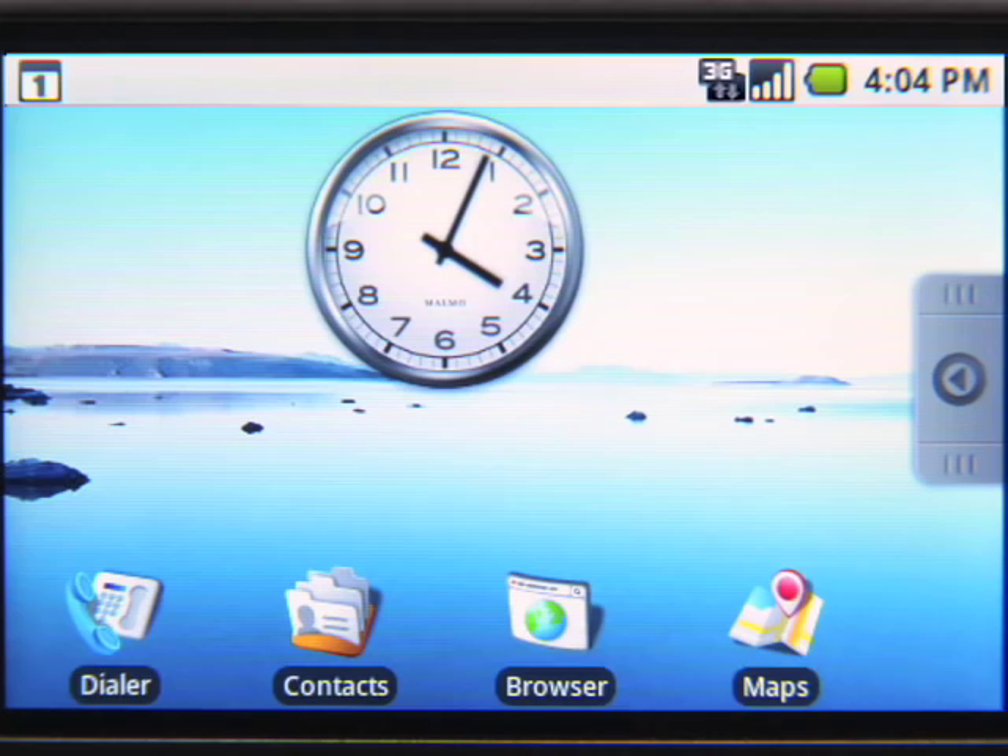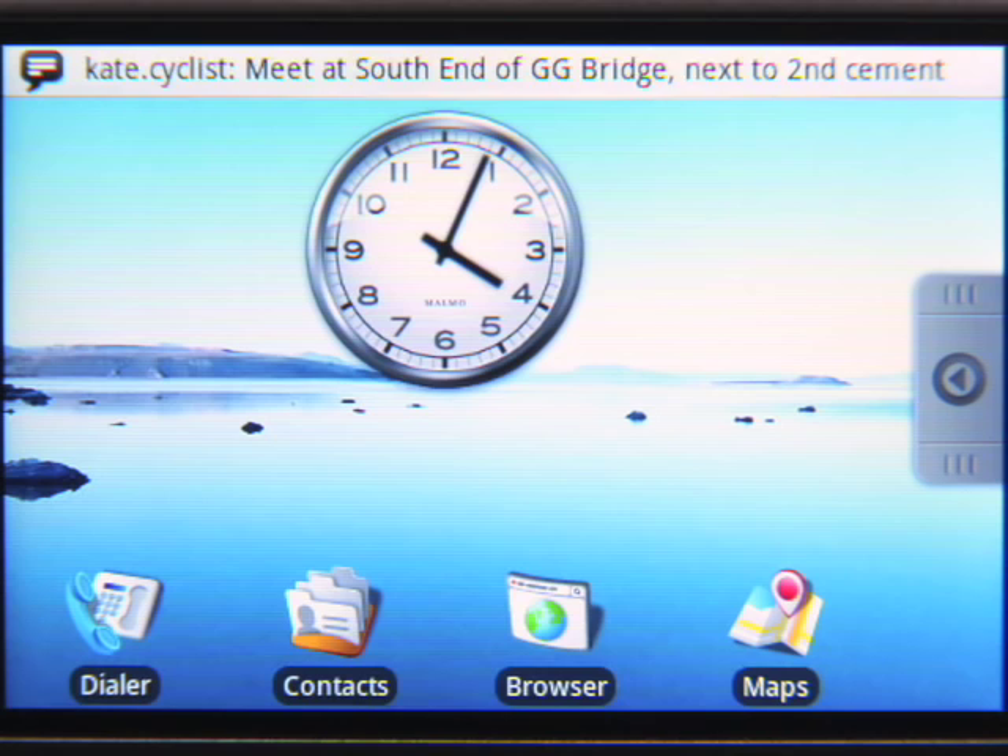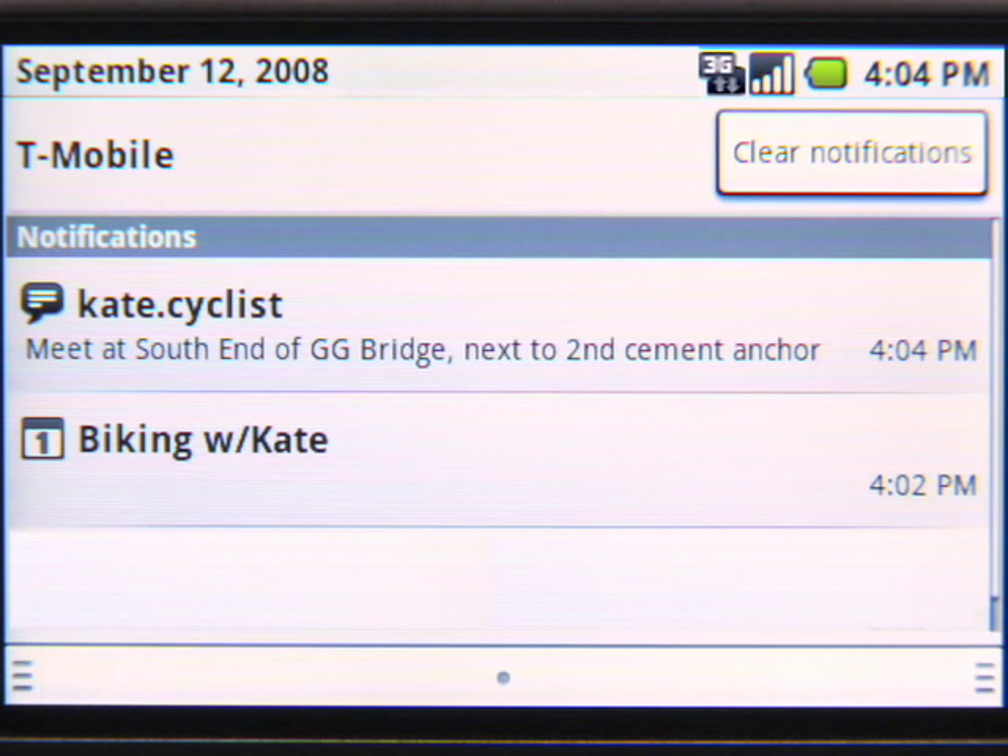Kate's just confirmed our bike ride plans. To answer Kate, I've got many options, and you can find them all on the Contacts app. I can text, IM, email, and of course, call. I'll reply with Google Talk.